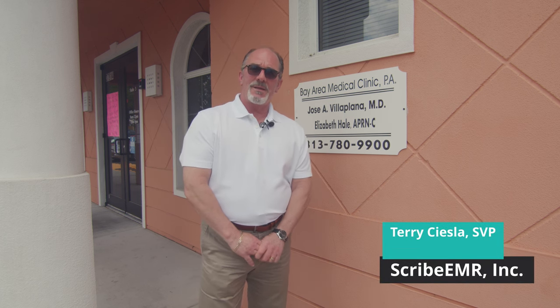Hi, I'm Terry Stiesla, Senior Vice President with Scribe BMR. We are a Boston-based company that provides remote scribe services to providers all over the country. Today we're here at Bay Area Medical Clinic in Wesley Chapel, Florida, just north of Tampa. We're going to work with Dr. Jose Vilaplana, who's been a customer of ours for well over a year. He's going to demonstrate the intuitive nature of using a remote scribe and show us how telemedicine is used to allow the scribe to listen to the conversation between patient and provider, and just how efficient it is for providers — particularly when more emphasis is placed on doctors having to chart within all the various EMRs.